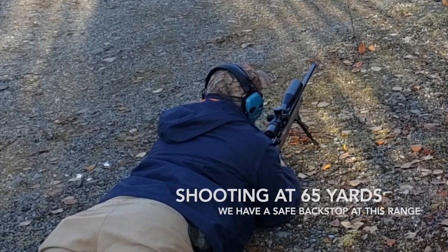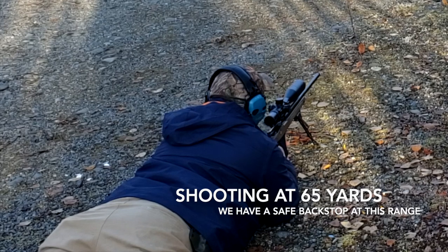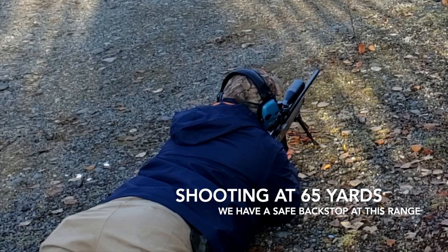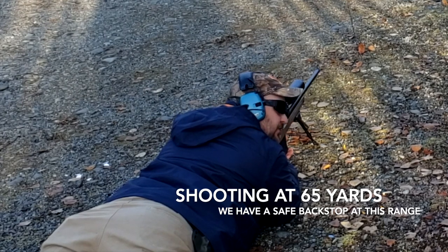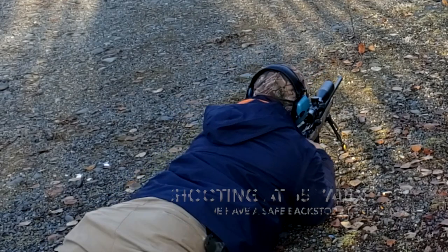Here we go — we've got the Bergara HMR 6.5 Creedmoor. Penetration test down there. We've got ribs, a couple of old milk jugs filled with water, and then water jugs. They're actually dry sales flyers to stop the bullet this time. 6.5 Creedmoor, here we go.